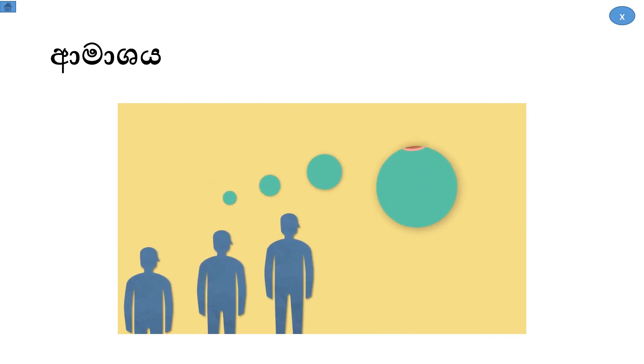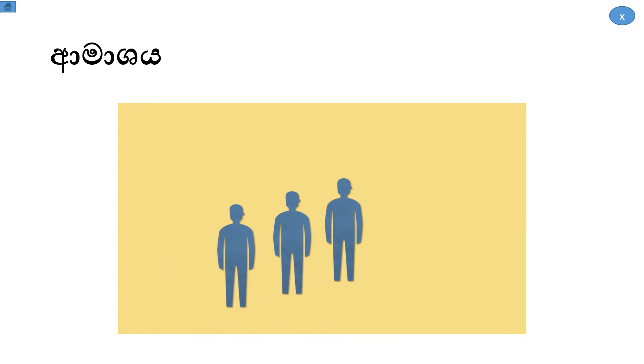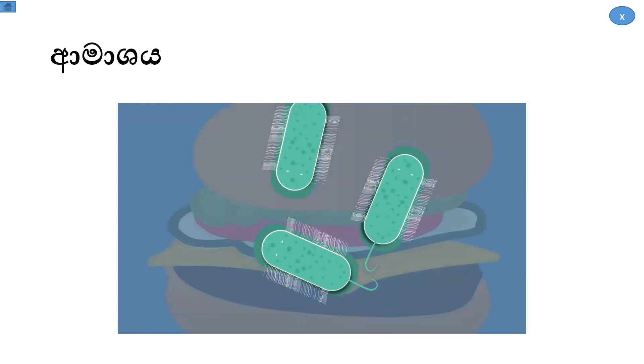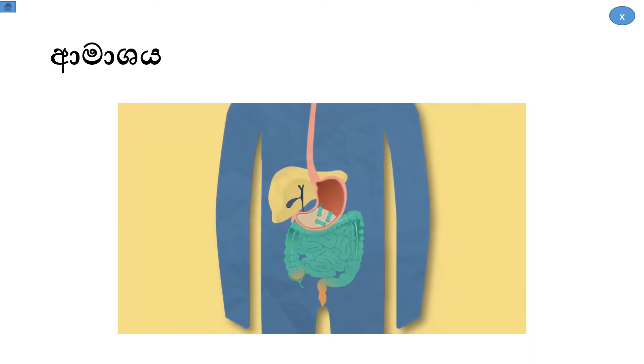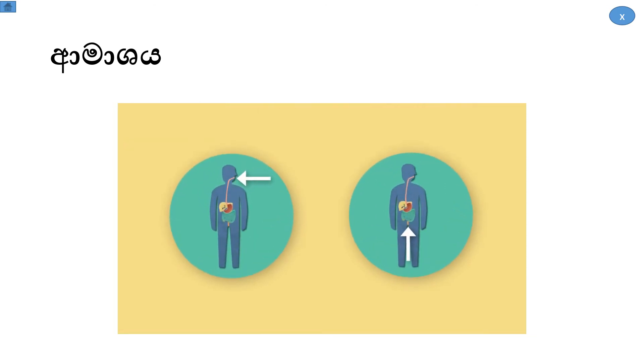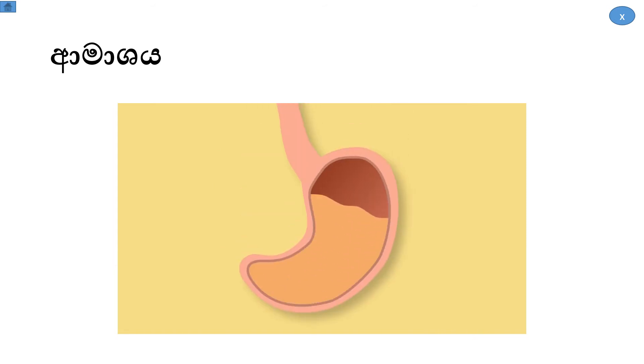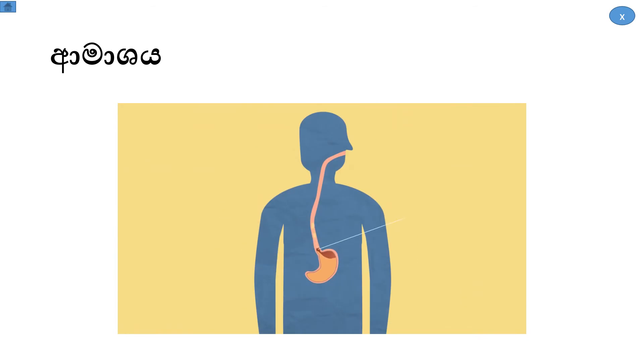Many people think stomach acid is used to break down food, but it is actually there to protect us from infection. Nasty bacteria and fungi can grow in food, and you don't want these to be absorbed into the blood in the small intestine — this can cause food poisoning. The acid, which is pH 1 and very strong, kills many of these microorganisms. The stomach has a mucus lining to stop cells being damaged; however, if acid comes up the oesophagus, it causes a burning sensation called acid reflux.